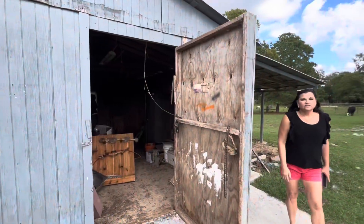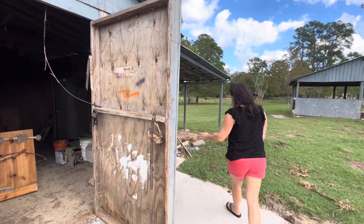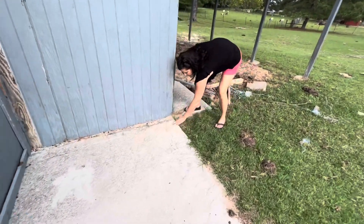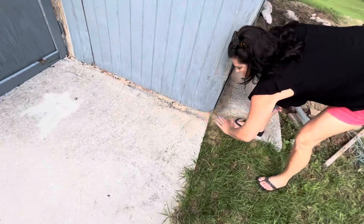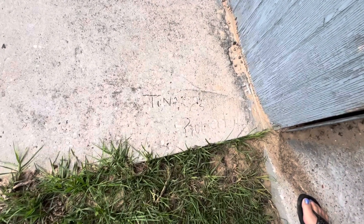What did you find over there, Tina? Well, you can see this was my mood one day — 'Robert is an ass' — and this is my mood another day right here. Come look — in the concrete it says 'Tina loves Robert forever.' No date. Just forever.